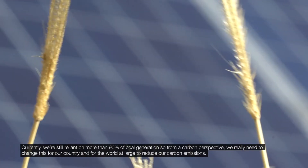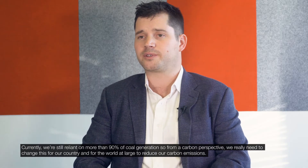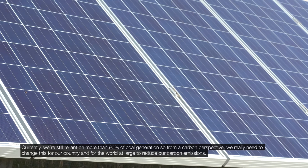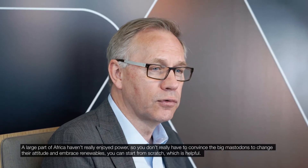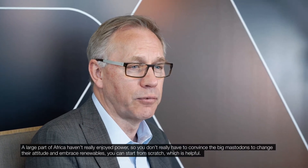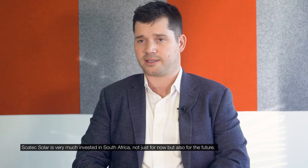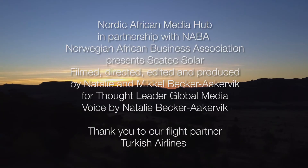Currently we're still reliant on more than 90% of coal generation. From a carbon perspective, we really need to change this for our country and for the world at large to reduce our carbon emissions. A large part of Africa hasn't really enjoyed power, so you don't have to convince the big incumbents to change their attitude and embrace renewables — you can start from scratch, which is helpful. Scatec Solar is very much invested in South Africa, not just for now, but also for the future.